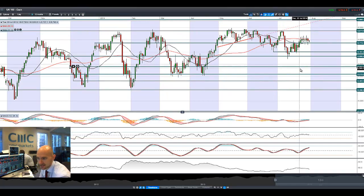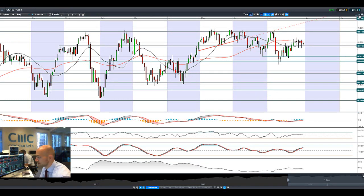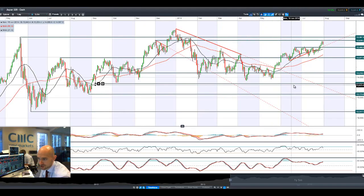UK 100 is not quite showing that same pressure, though it's been very volatile over the last six or seven sessions with long-legged candles in both directions. 6,774 looks to be strategic in the short term. European markets are feeling the pressure, especially Germany 30 this morning.